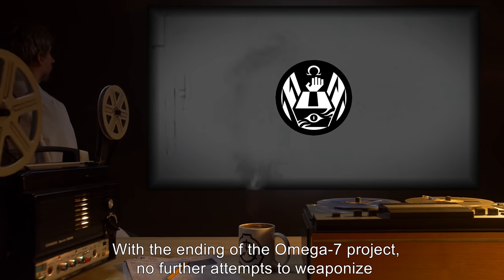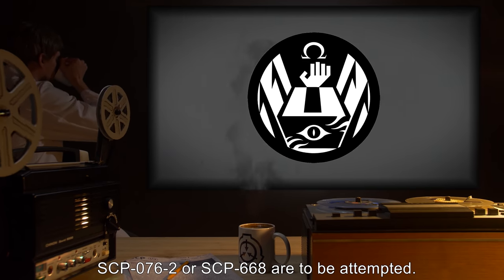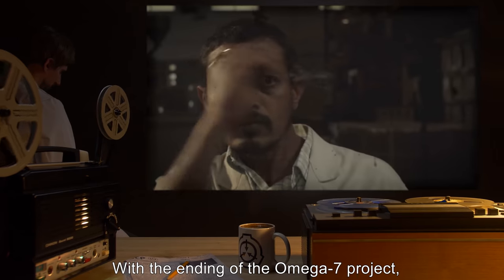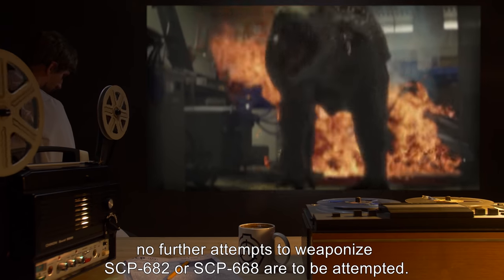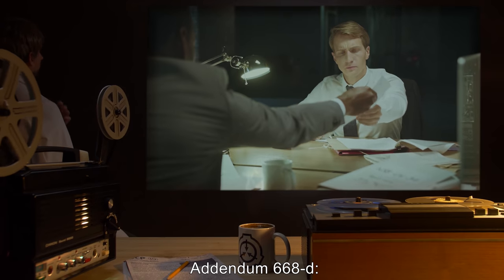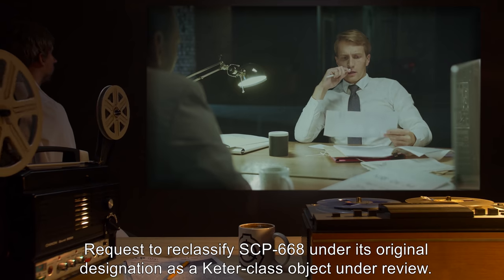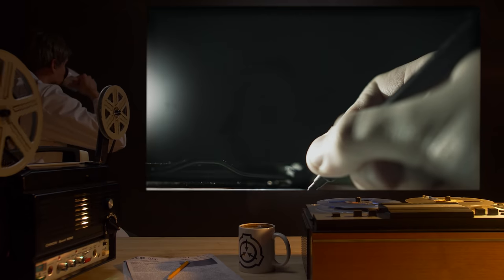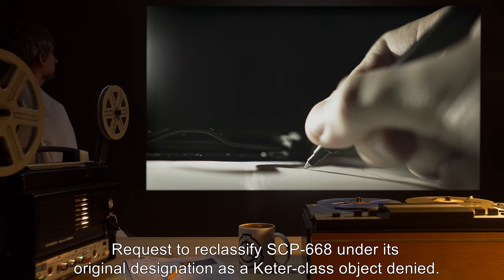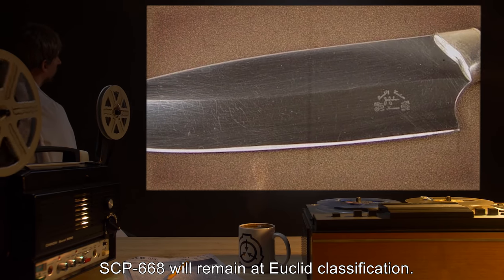Addendum 668-B and 668-C: with the ending of the Omega-7 project, no further attempts to weaponize SCP-76-2 or SCP-668 are to be attempted. Addendum 668-D: request to reclassify SCP-668 under its original designation as a Keter-class object — under review. Addendum 668-E: request to reclassify SCP-668 under its original Keter designation — denied. SCP-668 will remain at Euclid classification.